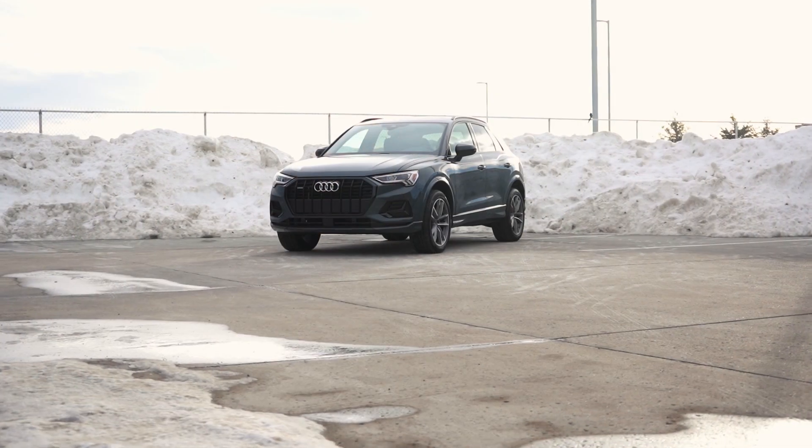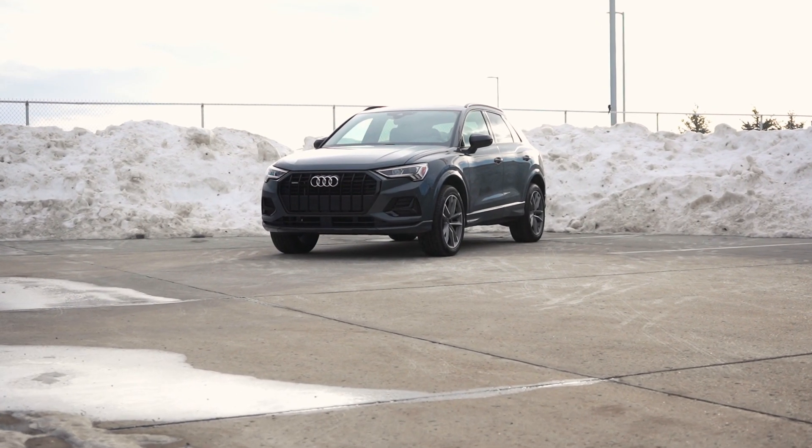What is the Vorsprung Edition package? This is the Comfort Q3 with an added-on package that's giving you access to many safety features and beautiful exterior and interior trims. So we're going to start with the exterior.